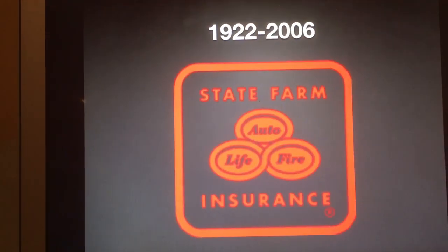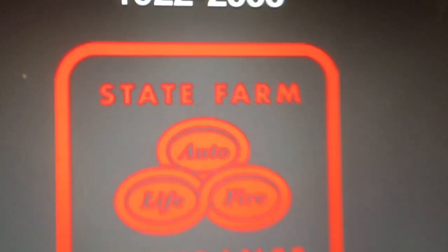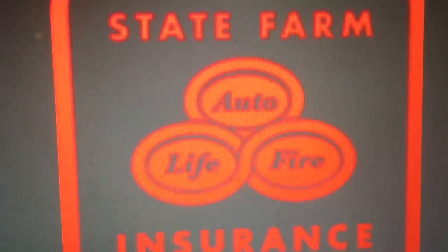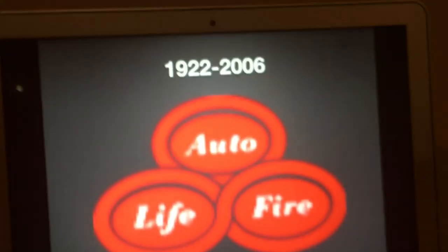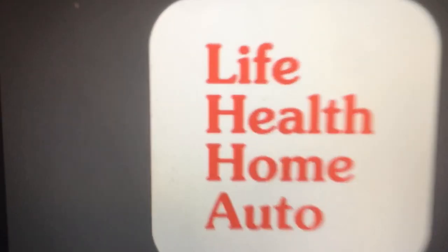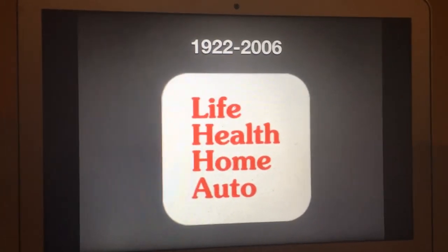1922 to 2006: we have a red rounded square, and inside there we have the word 'State Farm Insurance' in red text. And then we have three red ovals that have the words Auto, Life, and Fire. And this is the version without the red rounded square, and those three words inside the ovals are white. And now this is the version where it just shows a white rounded square with the words Life, Health, Home, Auto in red text.